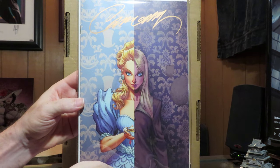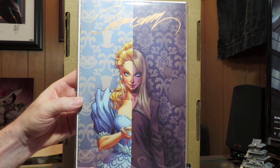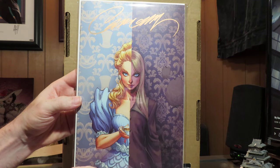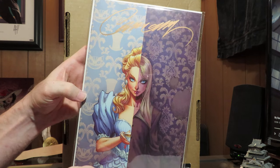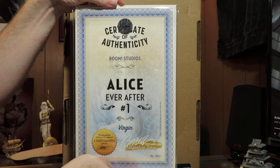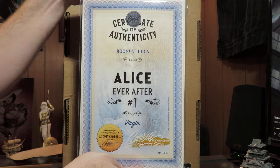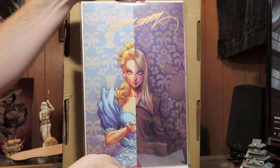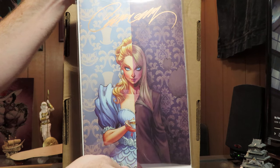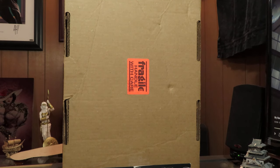I ordered this Alice Virgin cover signed comic. I just love the way this one looked — Wonderland on one side, normal Alice on the other. I'll have to find another copy of the comic to check it out itself, but I thought this was a great cover and had to have it. As I've mentioned in the past, you can probably tell I'm a sucker for Scott Campbell's work and I love it.